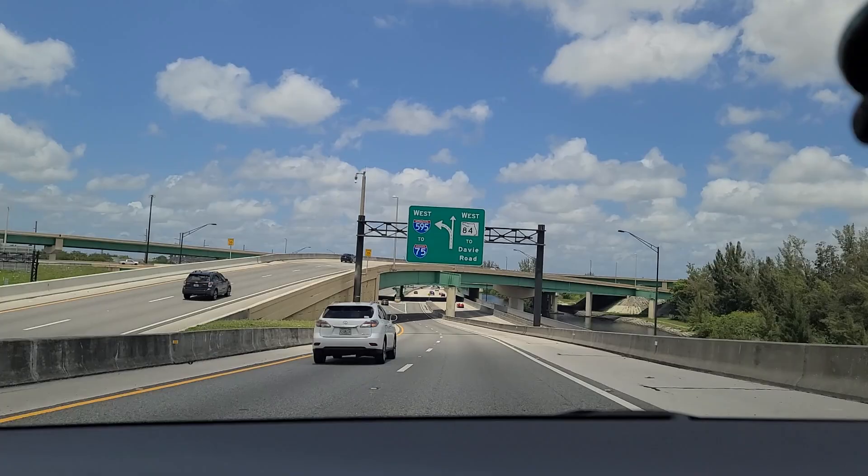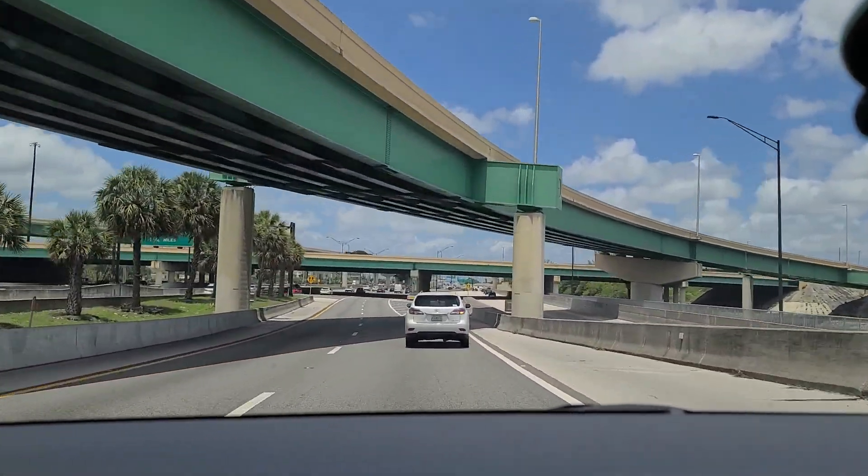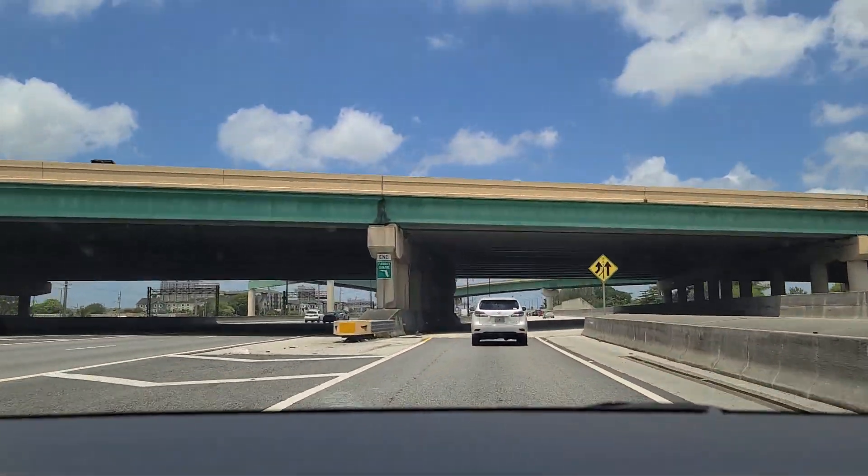Plenty of spaghetti bowls here in South Florida. We're going to exit at Davie Road, so we're going to use the old State Road 84 to access Davie Road.